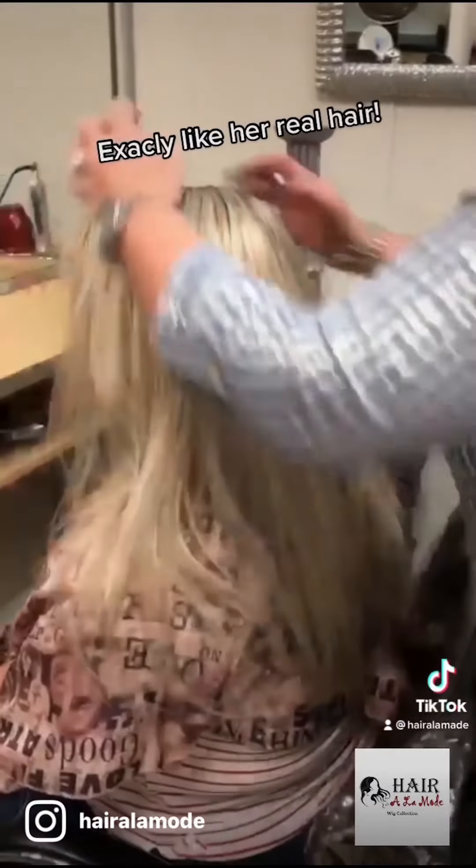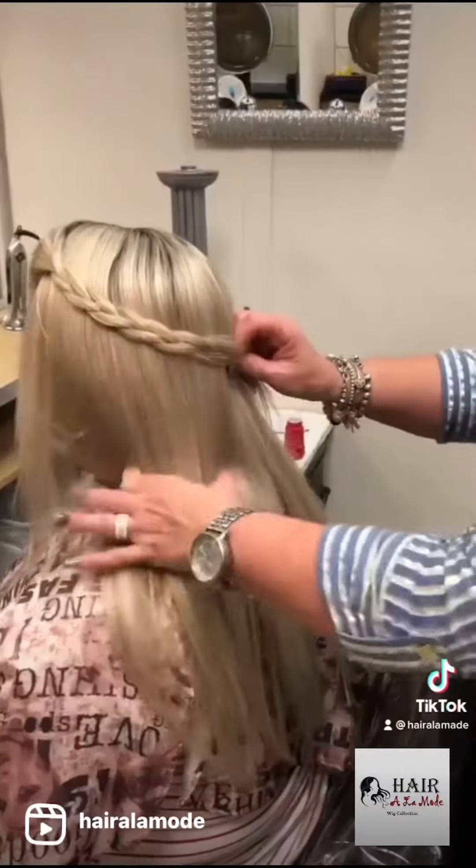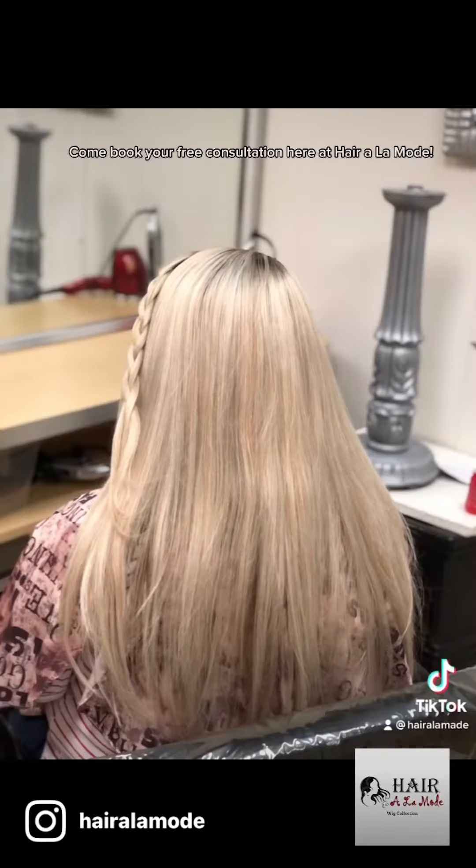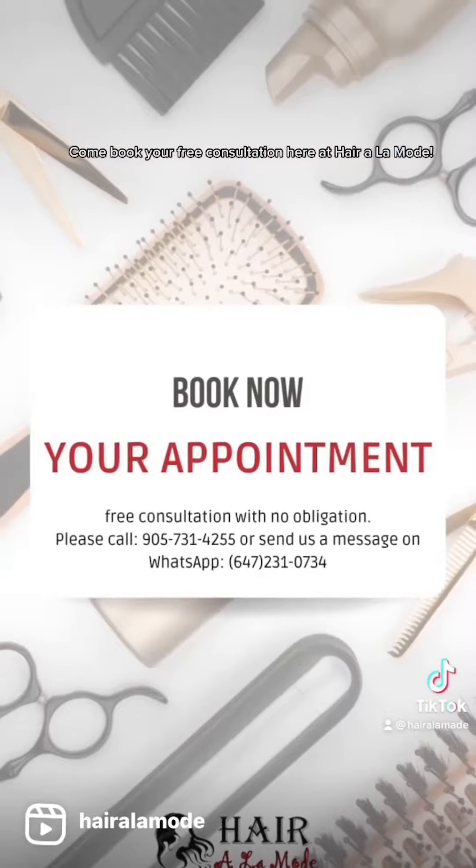Exactly like her real hair. Come book your free consultation here at Hair à la Mode.